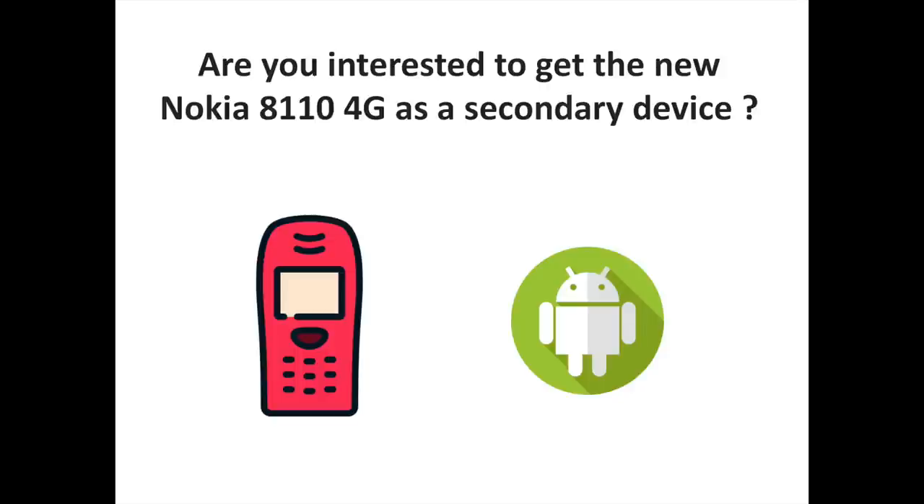While there's no word about any plans to bring this to the US, its price of €89 might be enough to tempt people to import it for nostalgia. Are you interested in getting the new Nokia 8110 4G as a secondary device? Let us know your thoughts and comments, and to discover more Android and Nokia related content, don't hesitate to subscribe to the channel.